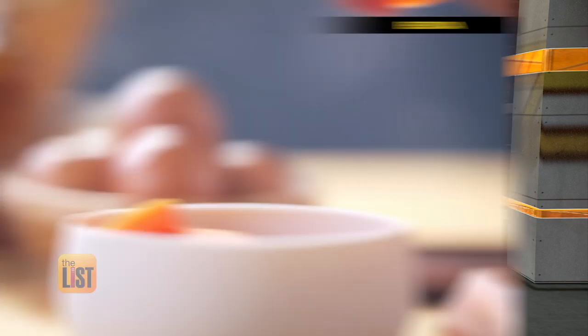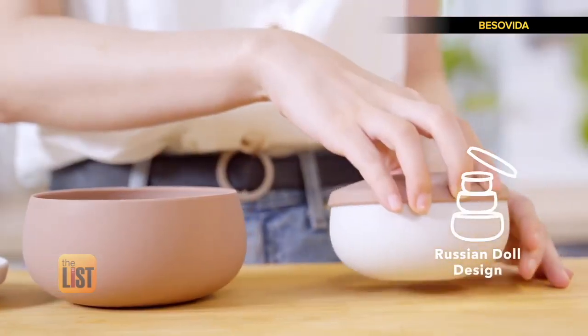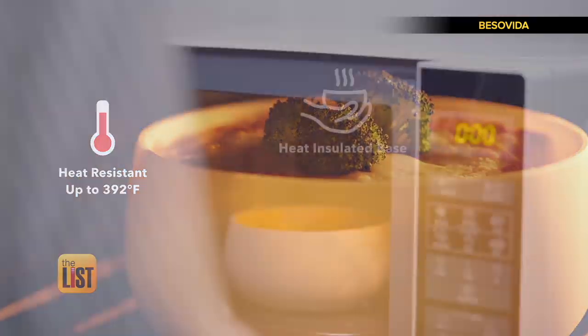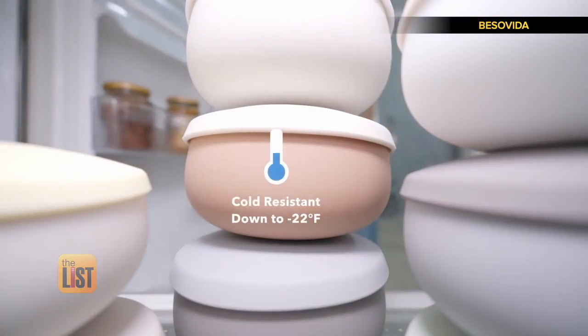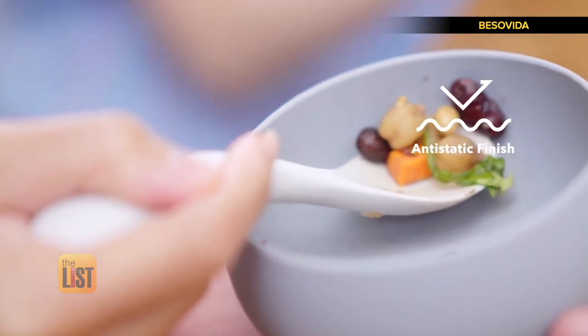At number two, Vesto Vida, a set of food containers designed for food prep, cooking, and storage. What makes this extraordinary is that it's made from a silicone that holds up to baking, microwaving, and freezing. And when it's time to clean up, just use your dishwasher. Anti-static coating prevents dust and debris from sticking.